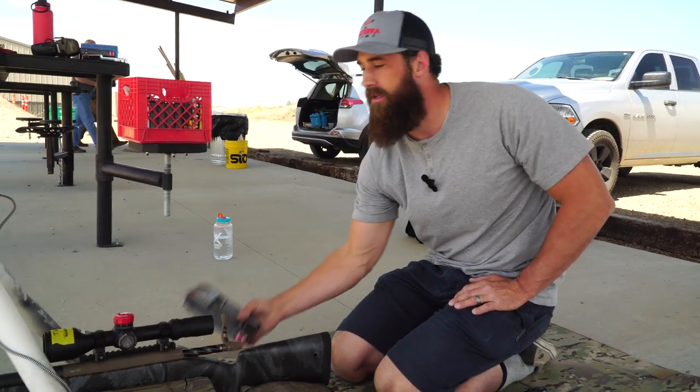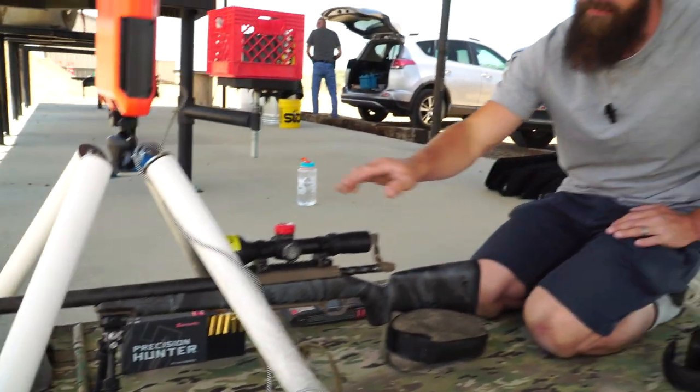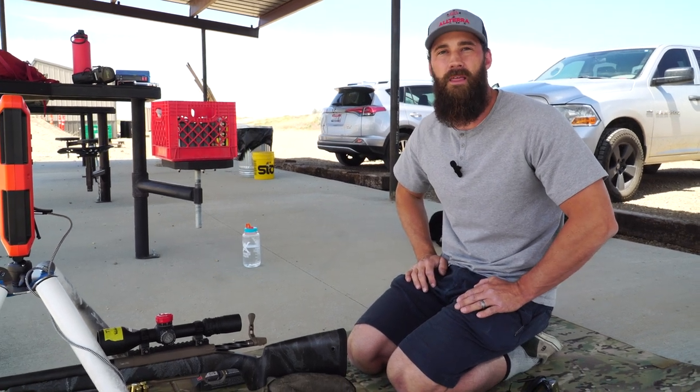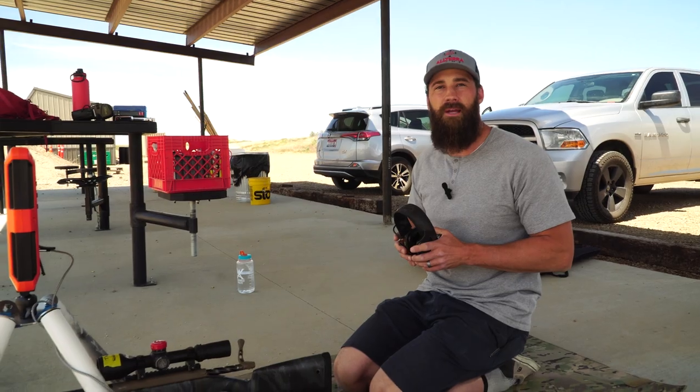Hey guys, we made it out here to the range, got all set up. We've got our three different lots of ammo that we talked about earlier and our rifle set up. We've put a scope on here and we need to zero it, so we're going to zero the scope and foul the barrel as we do that. Then we're going to leave the zero the same, shoot our three different lots, and evaluate the velocity differences. We'll do a couple groups of each, run them round-robin, letting the rifle cool, and then evaluate the point of impact difference between the three different lots.